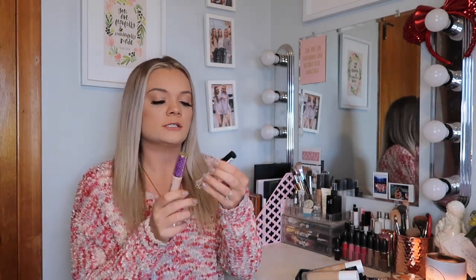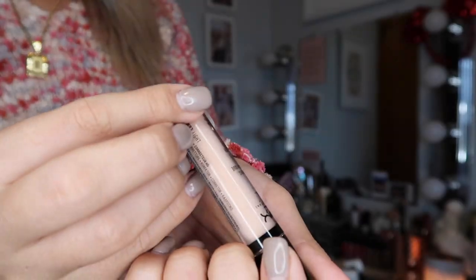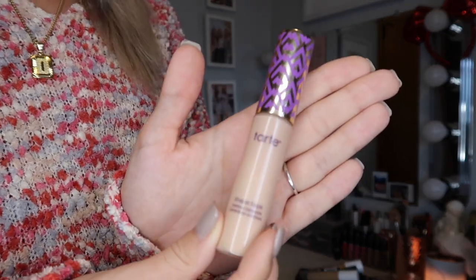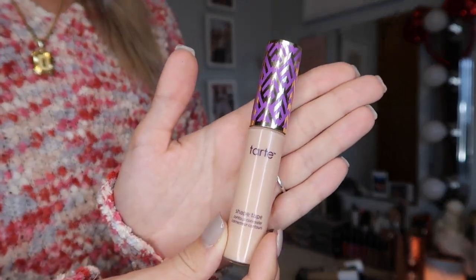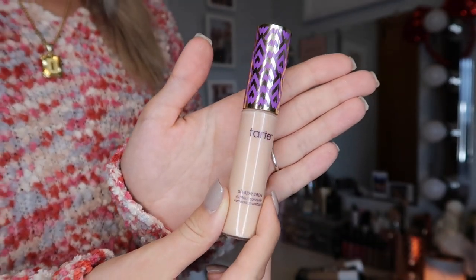My two concealers: this is the NYX HD concealer in shade 03, and then my everyday concealer is the Tarte Shape Tape, the OG. Everyone knows about this concealer and I am in 27B Light to Medium Beige.